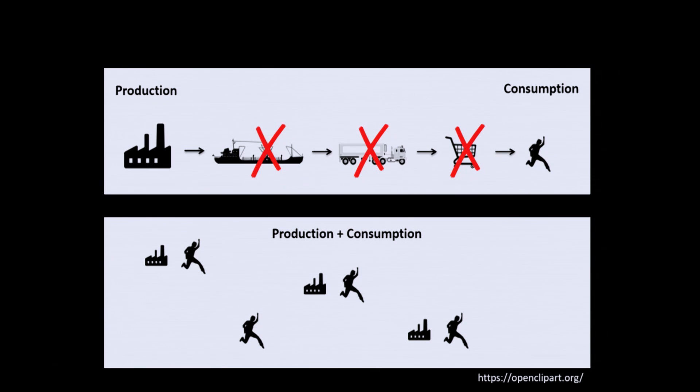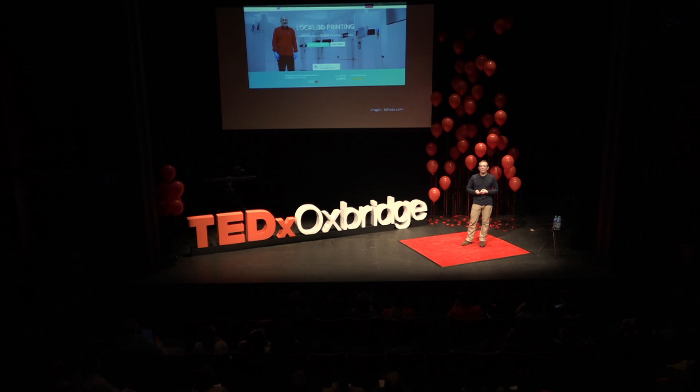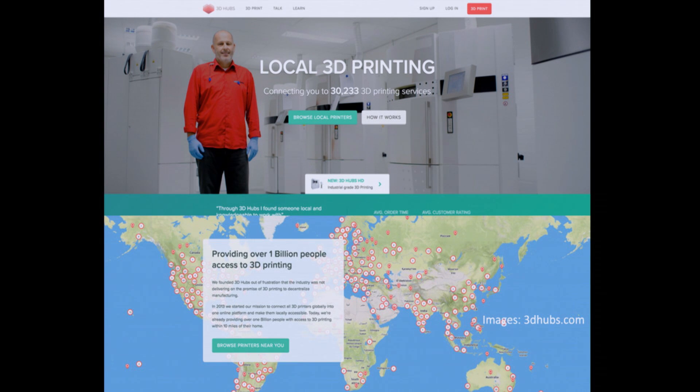There's more. Not only do you put printers close to where people need stuff — you can also start to see a network forming where people connect on a local basis between production and consumption in a community approach. Someone might say 'I like what you've printed, can I have that too?' Another person with a different printer might do it quicker or better. Organisations like 3D Hubs have 30,000 3D printing services connected together, giving over a billion people access to 3D printing technology thanks to the connectivity between all these small local hubs.